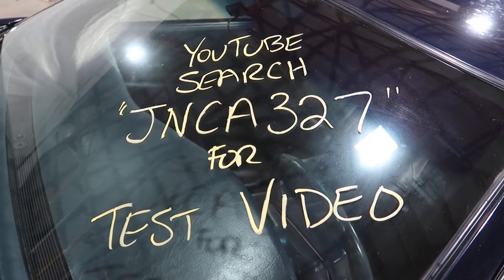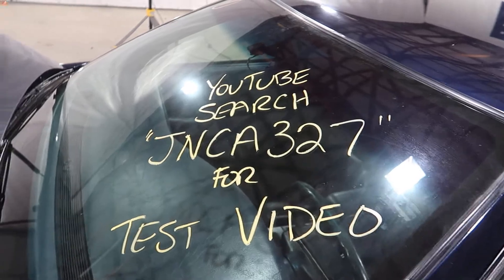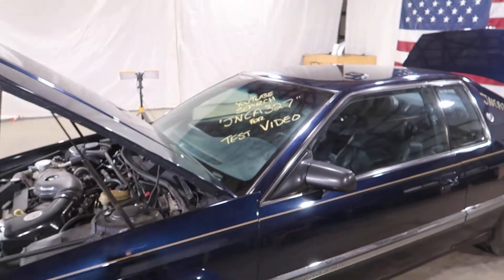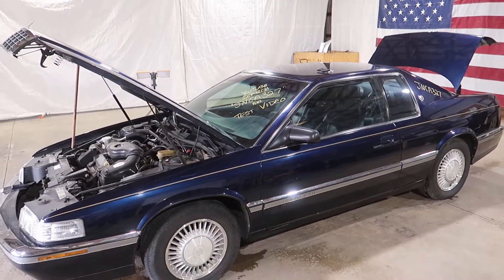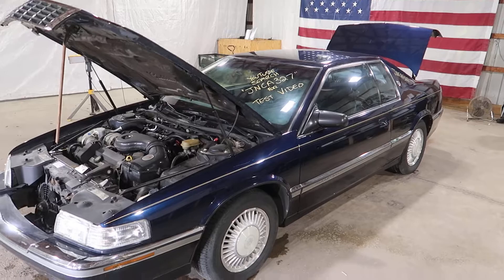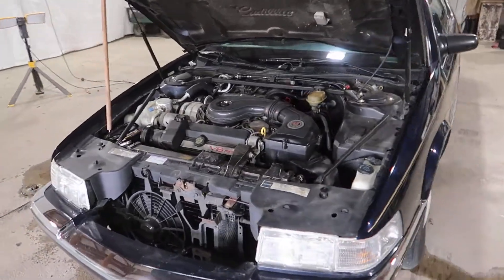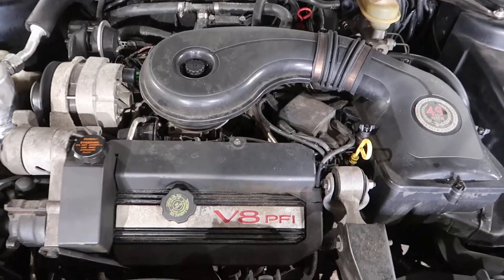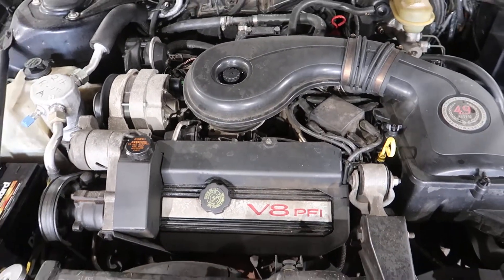Welcome to J&J Outer Wreckings test video for JNCA327. This is a 1992 Cadillac El Dorado — first year of the body style change, still featuring a 4.9 liter front wheel drive V8 monster.